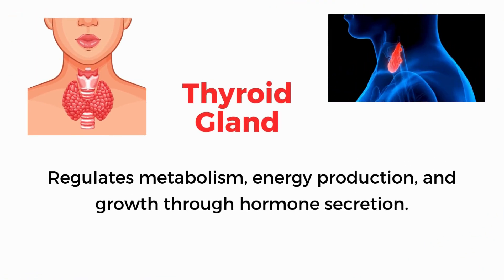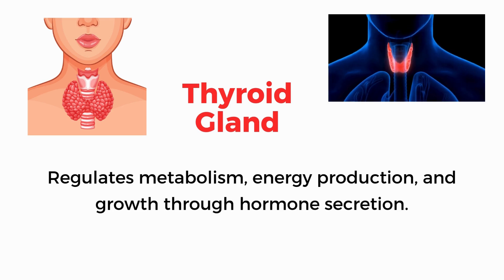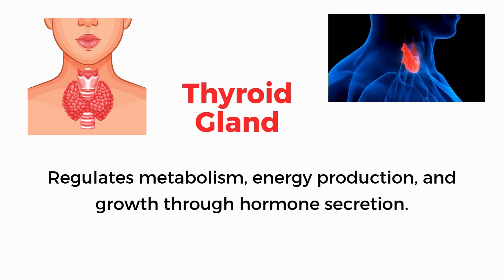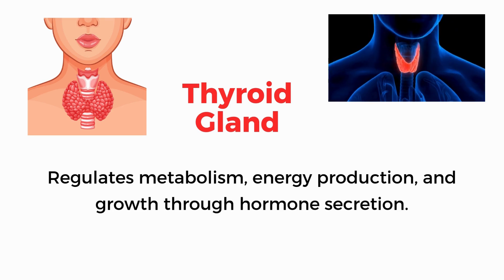Thyroid gland. Regulates metabolism, energy production, and growth through hormone secretion.